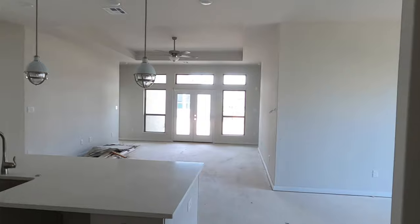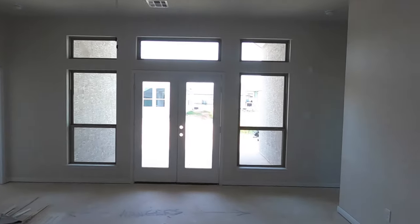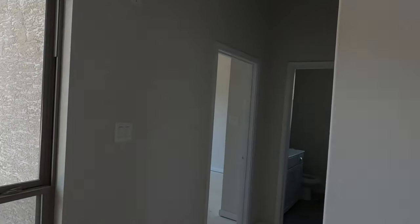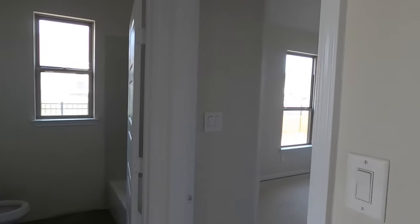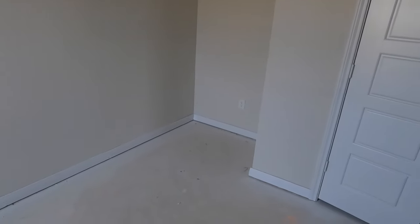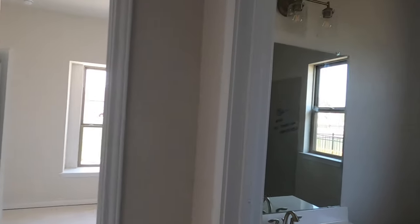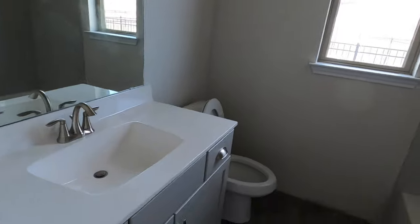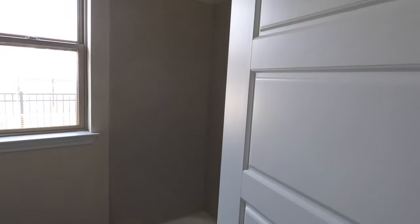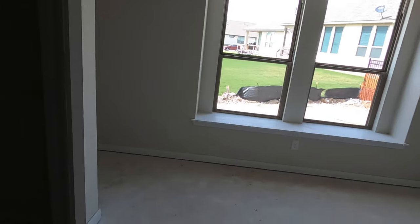Let's continue the tour. Nice tall ceilings in here. We do have another bedroom tucked away — maybe two bedrooms back here, yes. So they've got three bedrooms and then the master bedroom. This one has a decent-size closet, nothing special. You do have a shared bathroom back here. The other bedroom — yeah, if you've got two kids you can put them back in these bedrooms.